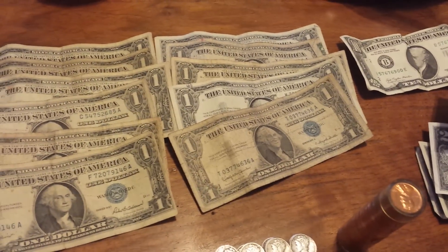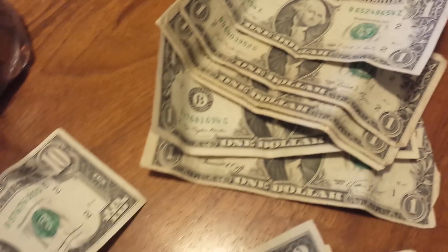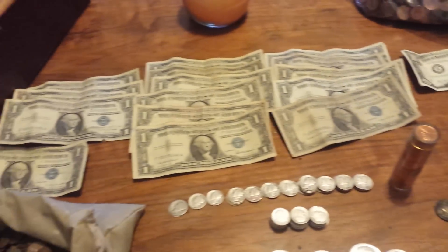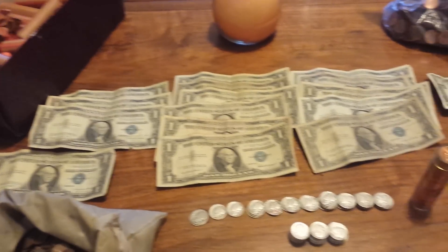Let's start with some of the paper currency. As you can see, I got a bunch of silver certificates — 15 silver certificates including one star note, and just some random bills from like the 70s, the 80s, and 74, plus a couple of two-dollar bills. For all of those bills I paid face value — a buck a piece for the silver certificates. I'm not sure of the exact value but I'll be selling most of these.